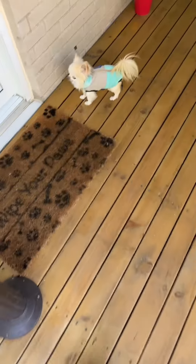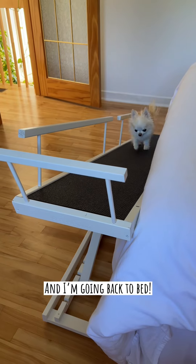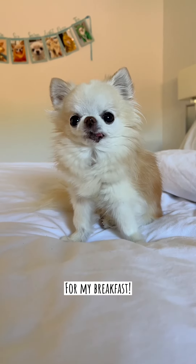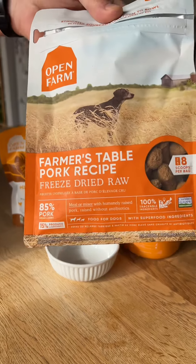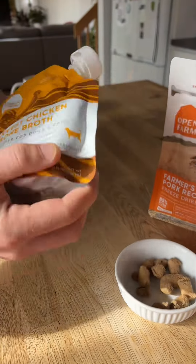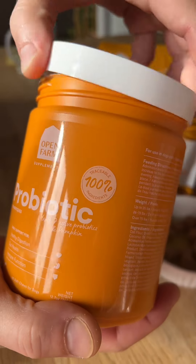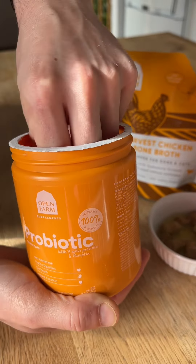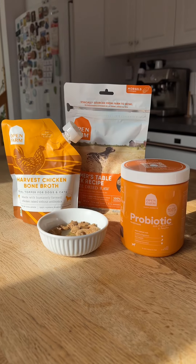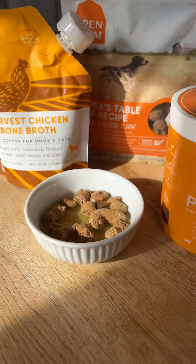Get out breakfast. You want your breakfast? We're preparing Siddik's breakfast. Today he's going to have Open Farm Farmer's Table pork recipe. I top it off with harvest chicken bone broth. This one has turmeric and it's really good for the immune system. And then we top it off with a probiotic. This one has been working so well for him. He hasn't had many stomach aches anymore. He used to have a lot. So that's his breakfast. It's gonna soak for a while so it becomes really nice and soft for him.